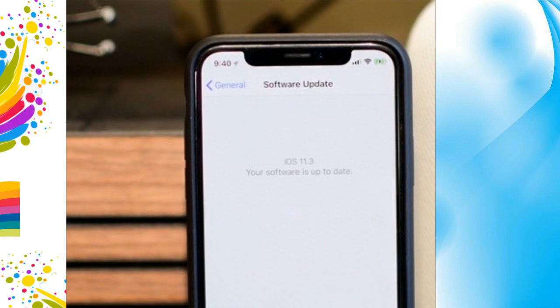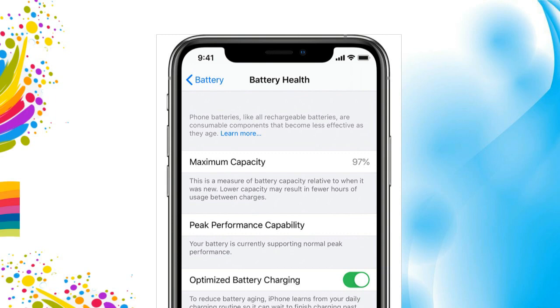Why does this happen? While you update your iPhone, it goes through a checklist, checking that every component on your device is working or not. Of course, the battery is also one of the most important components. When you update your iPhone to a new iOS version, it checks all the data like modem firmware, Wi-Fi, audio, etc.